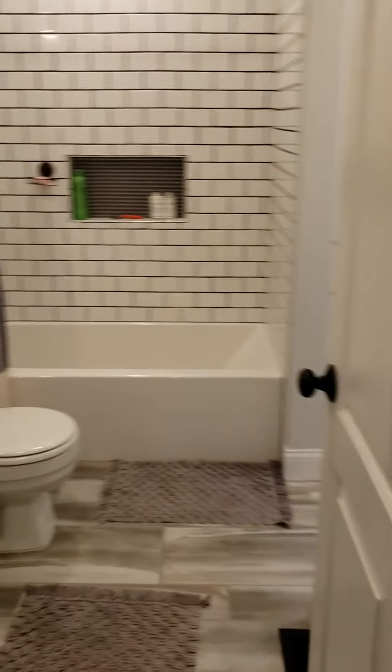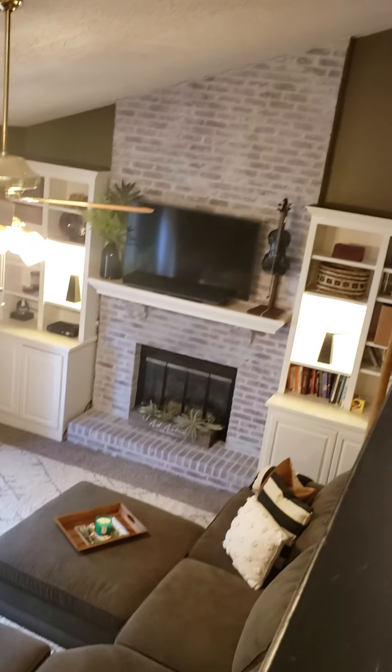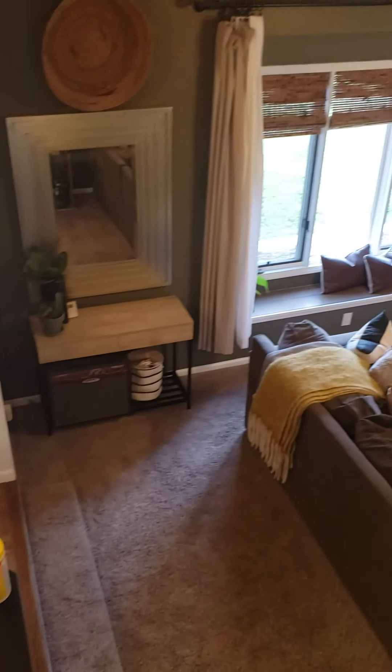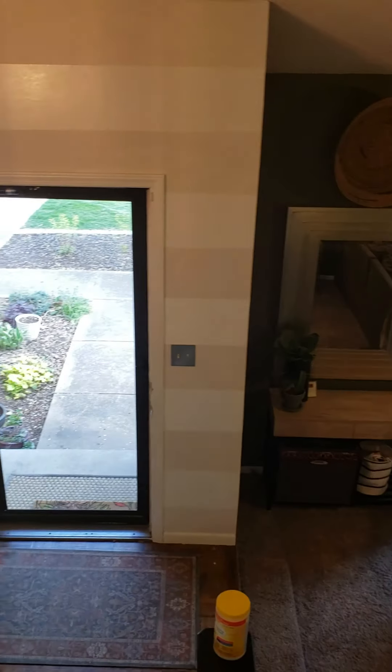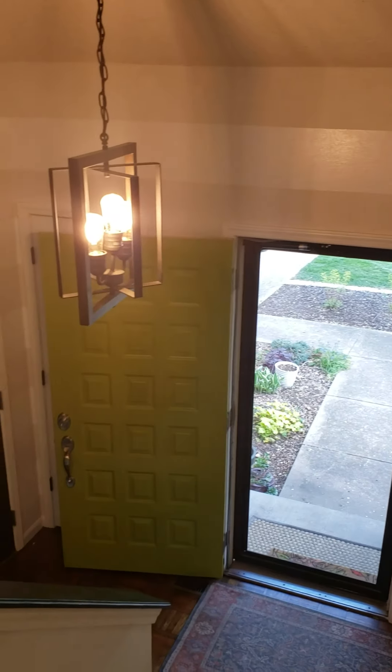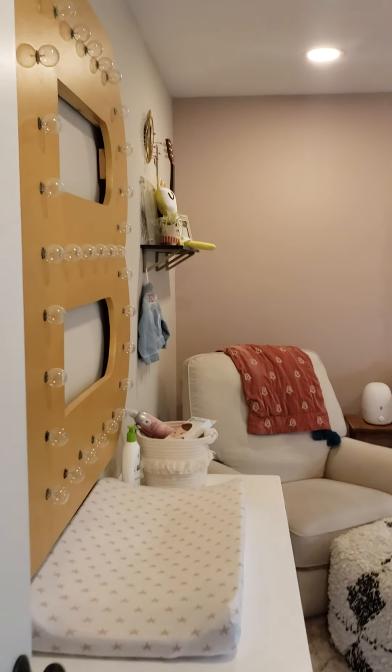The bathroom curves out into the hallway — the master shares it with the hallway and the other bedroom. There's a view off the ledge down into the living room space, including the step-down mentioned earlier, and a view toward the front door area. The second bedroom on the second level is a pretty good size.